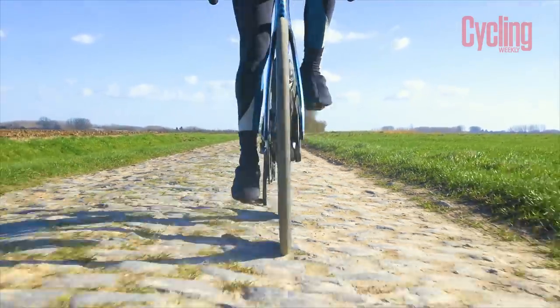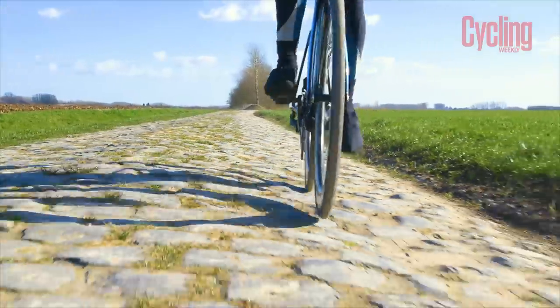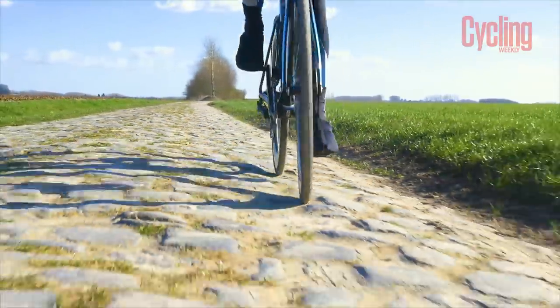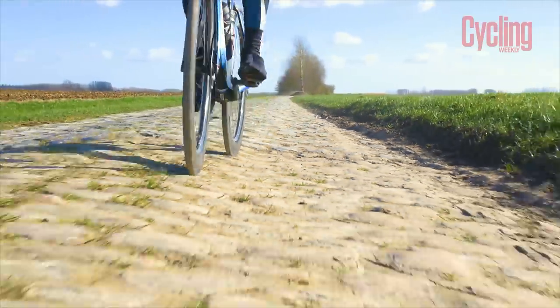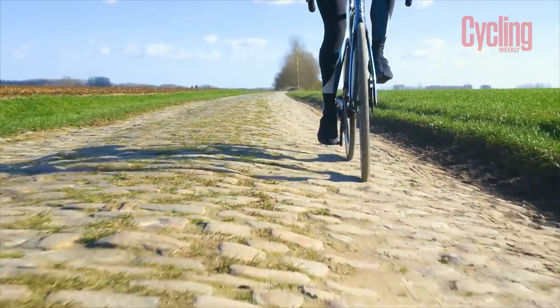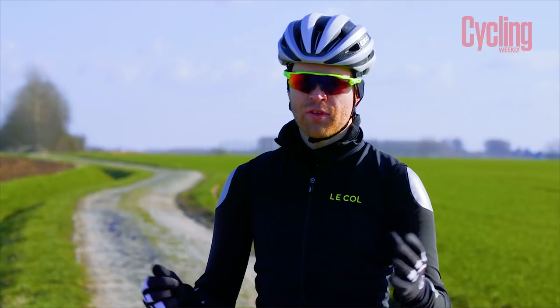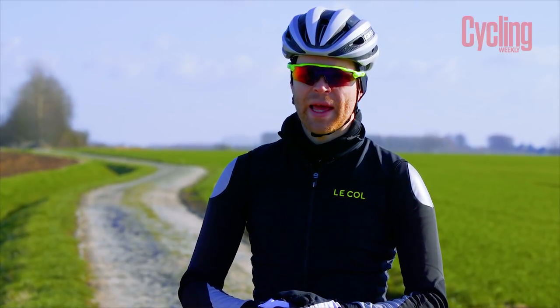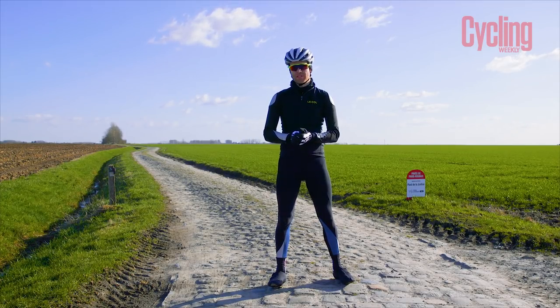I've got big tyres on right now — 28 millimetres on wide Envy rims, coming out at 31 millimetres wide — but they're still not doing much to take out the sting and vibration from the cobbles. Many of the 15 sectors used in this stage will be familiar to Paris-Roubaix fans, and they range from 500 metres long to the massive 2.4 kilometre Tilloy Assar et Rozière.